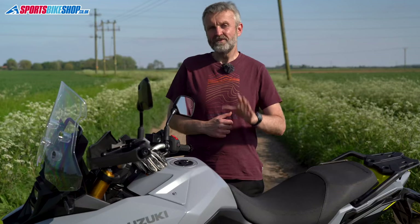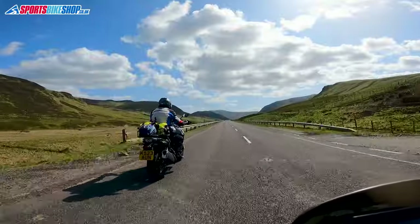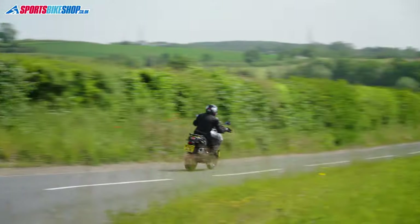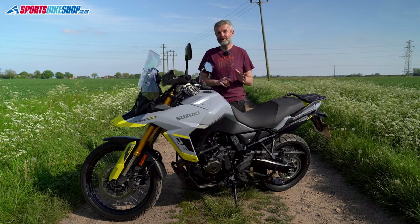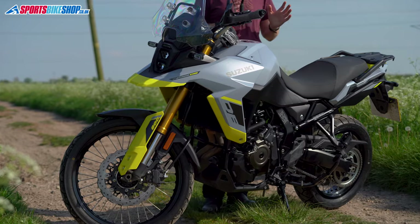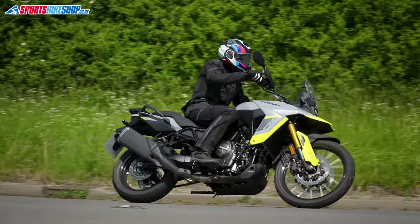I've really enjoyed my time with this bike — it's been fun to ride, comfortable over distance, economical to run, and it goes a long way between fill-ups. To buy, a V-Strom 800DE is just under £11,000, but if you put down a £2,000 deposit on PCP and planned to do 6,000 miles in a year as I have, it would cost around £130 a month, which seems a pretty good arrangement.